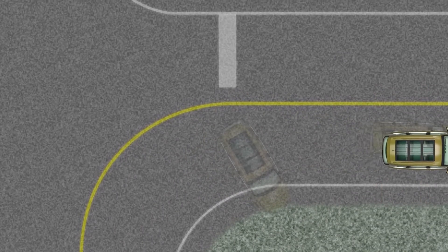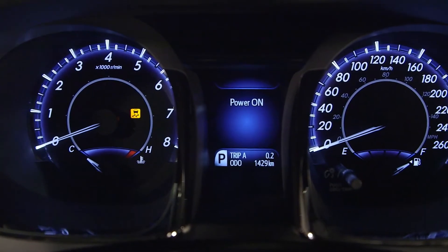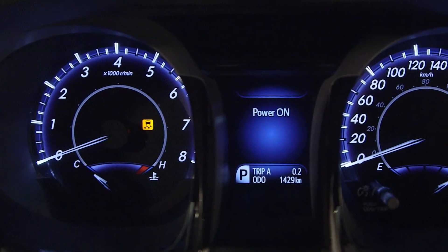When VSC is taking action, a slip indicator light illuminates on some models in the instrument cluster to advise the driver accordingly and highlight the need for caution.